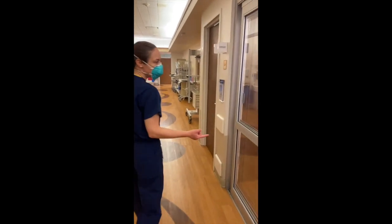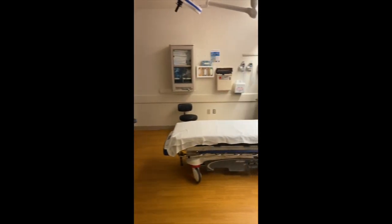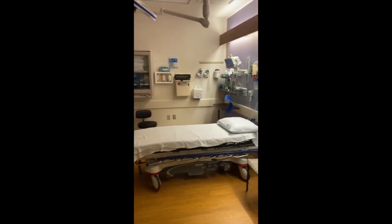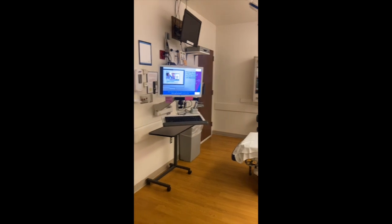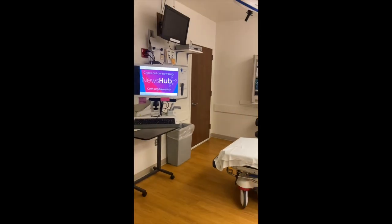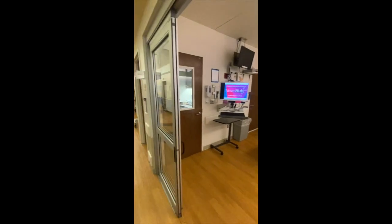This is one of our ALS rooms. This is also our clean room. So when we have an oncology patient or an immunocompromised patient, we'll put them in here. And they have their own bathroom, which isn't that common around these parts.